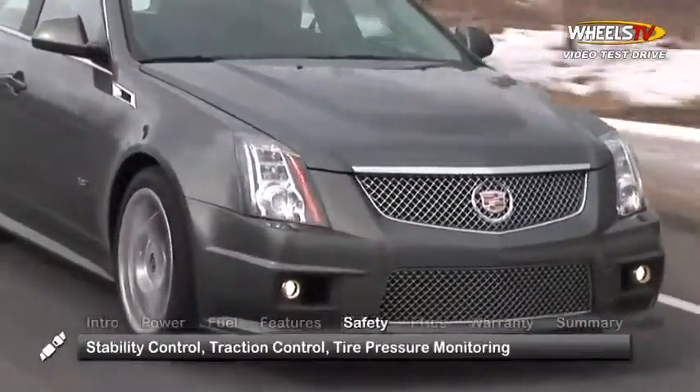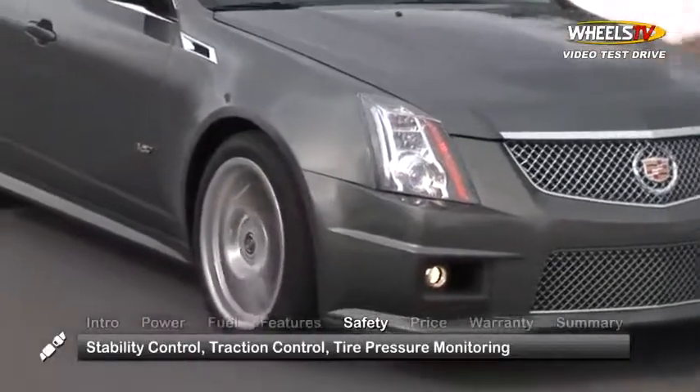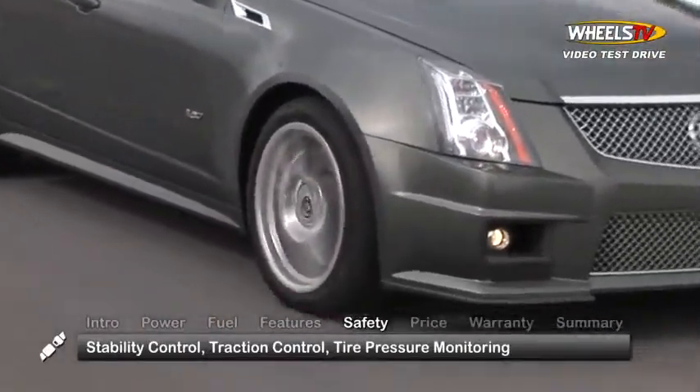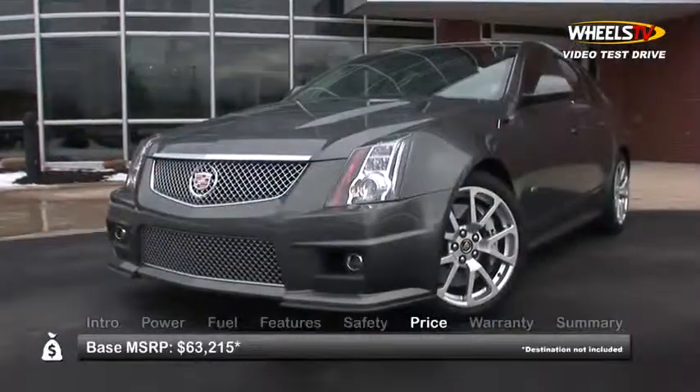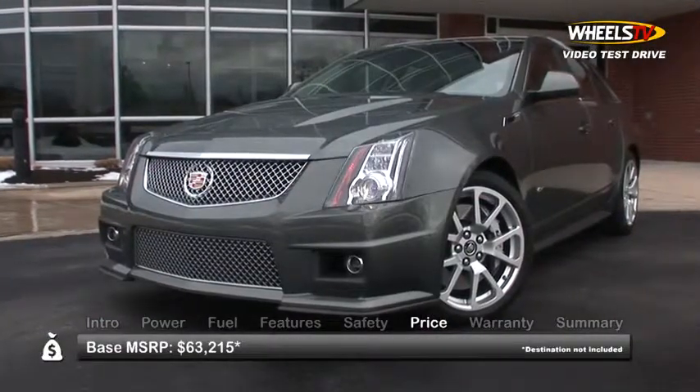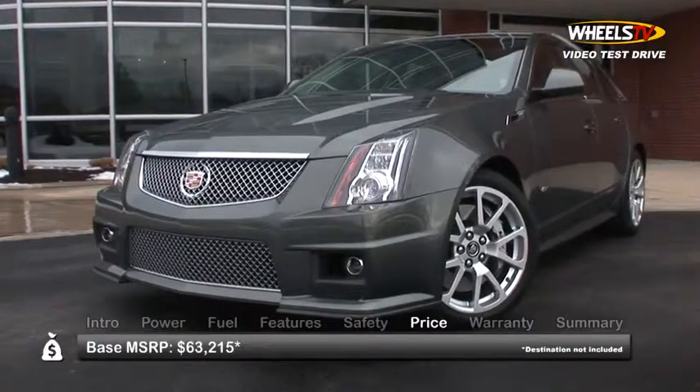Standard safety features include StabiliTrak stability control, traction control, tire pressure monitoring, and ultrasonic rear park assist. Base MSRP for the 2013 Cadillac CTS-V Wagon is $63,215.